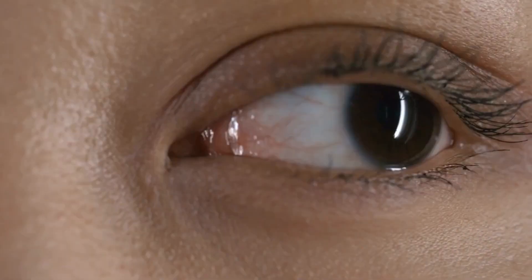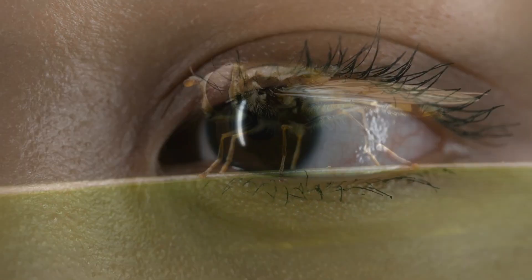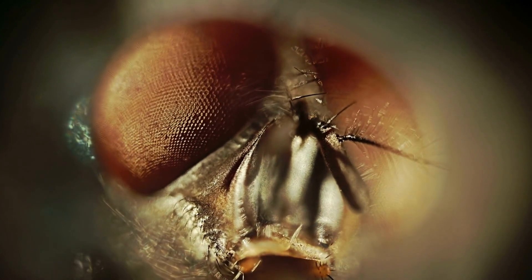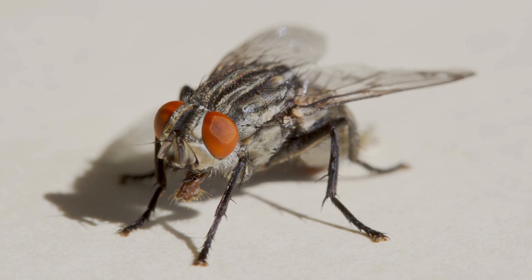Predictive saccades require an internal model of an object's direction and speed, which is a pretty complex process. Humans and some mammals have the capacity to switch between smooth and predictive saccades. But because flies have ultra-fast vision and reaction time, scientists had assumed they wouldn't need to rely on predictive saccades to track prey — after all, why build an internal model if your reflexes are fast enough to catch the target?